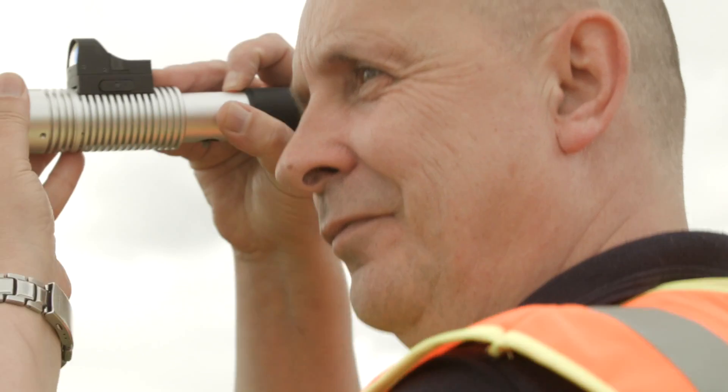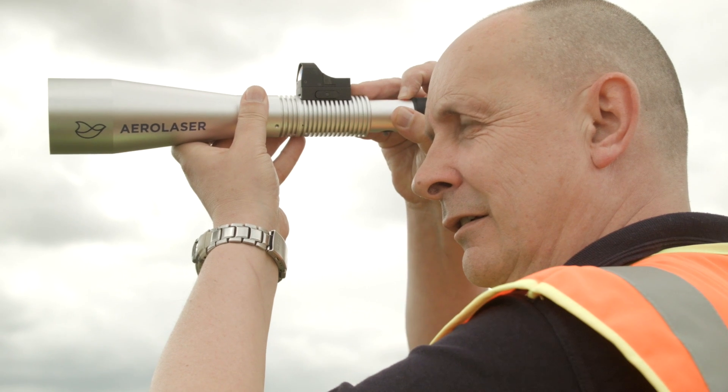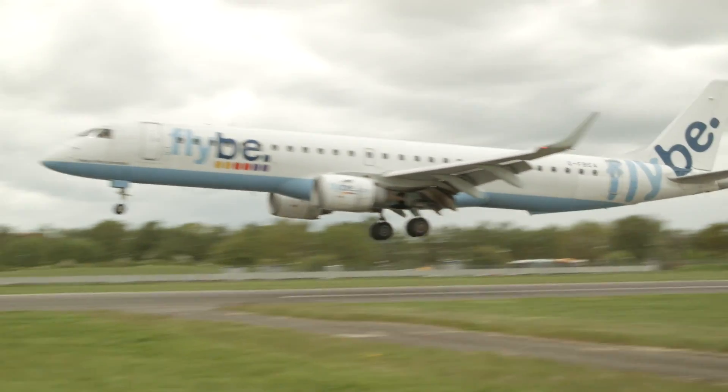If I'm honest, the AeroLaser handheld that we have today is pretty much spot on what I need for effective bird control here, in terms of the technology, the safety features, and the range it has for me at this airport — absolutely perfect. I wouldn't change anything on it, but I'm glad that we've got it because the improved safety has made our lives a lot safer and easier as well. We use the AeroLaser handheld all the time that we're out on active bird control.